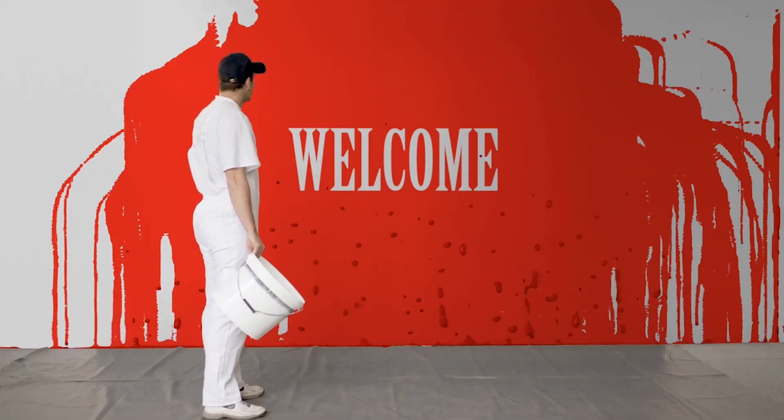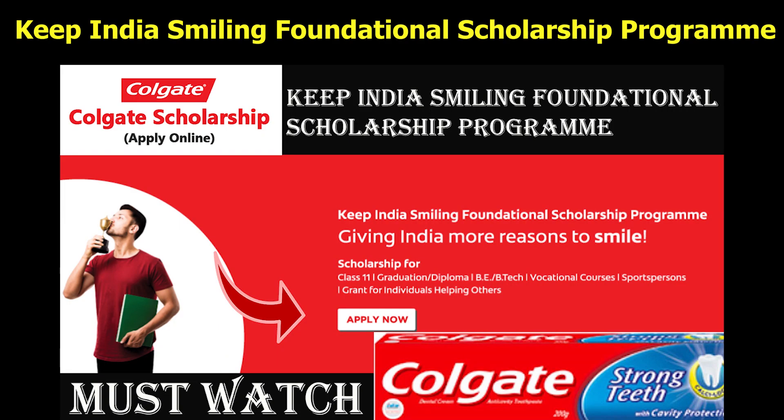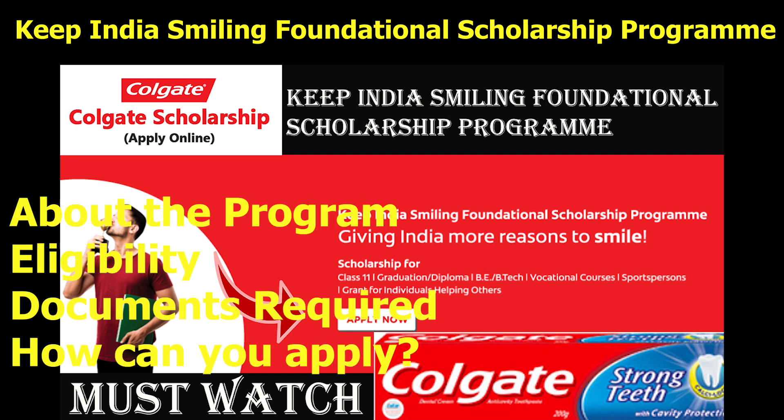Welcome back to one more useful and interesting video. In this video, I am going to talk about the Keep India Smiling Foundational Scholarship Program for 3-year graduation or diploma courses. First, I will talk about the program, then the eligibility, then the benefit, then documents required, and finally how you can apply.